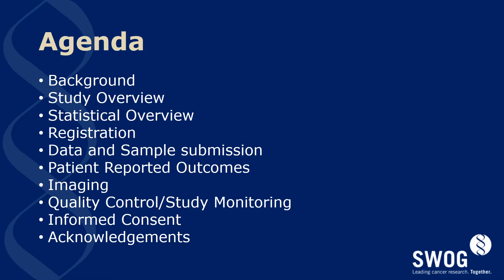During this talk you will hear about the study including its background, overview, and statistical design, registration steps necessary, data and sample submission, patient reported outcomes, imaging, quality control, and study monitoring. A brief introduction to the informed consent process and finally acknowledgments for all the hard work which went into developing this study.